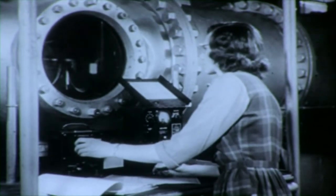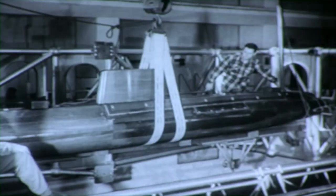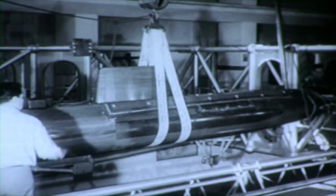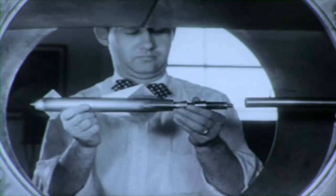Here in the circulating water channel, the largest research facility in the world where water can be circulated past a stationary model, the action of water on a submarine hull and its propulsive efficiency is studied. This atomic submarine model was tested long before the keel of the SSN Nautilus was laid. Here in the aerodynamics laboratory, research and development tests are performed on aircraft, guided missiles, and airborne equipment.